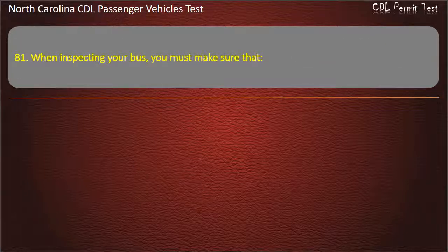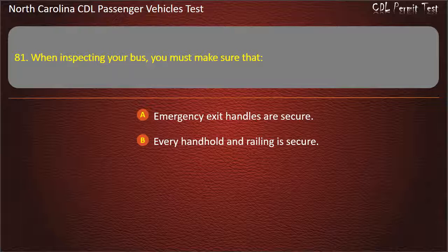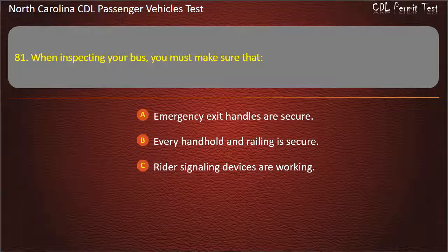Question 81: When inspecting your bus, you must make sure that emergency exit handles are secure, every handhold and railing is secure, and rider signaling devices are working. Answer: All of the above.